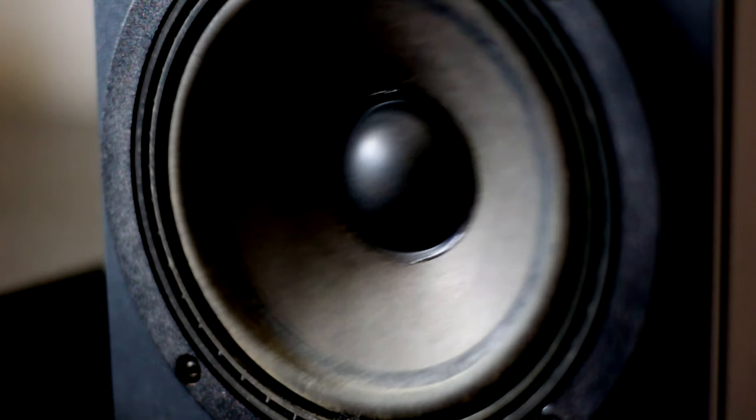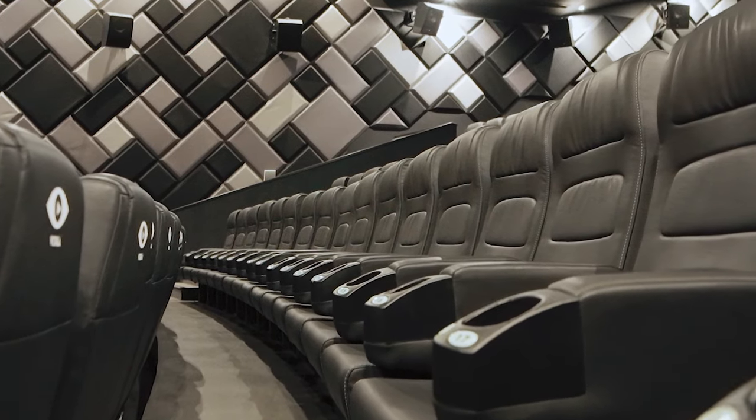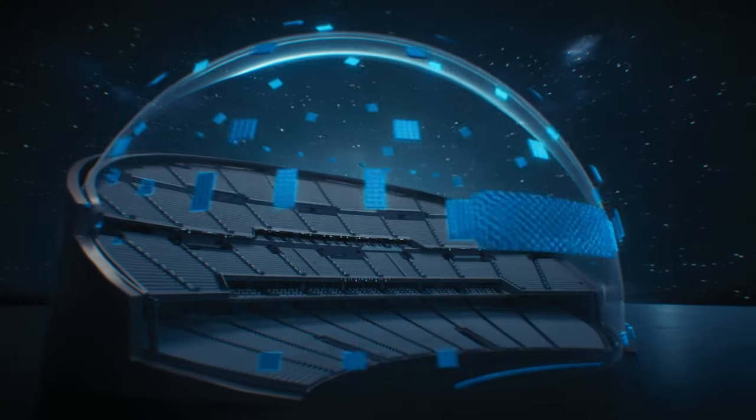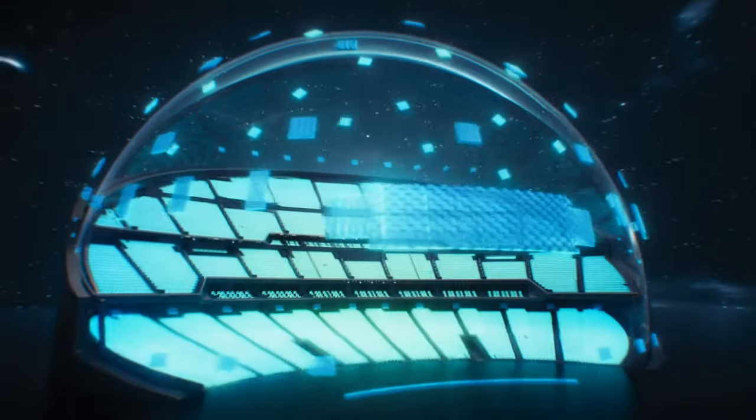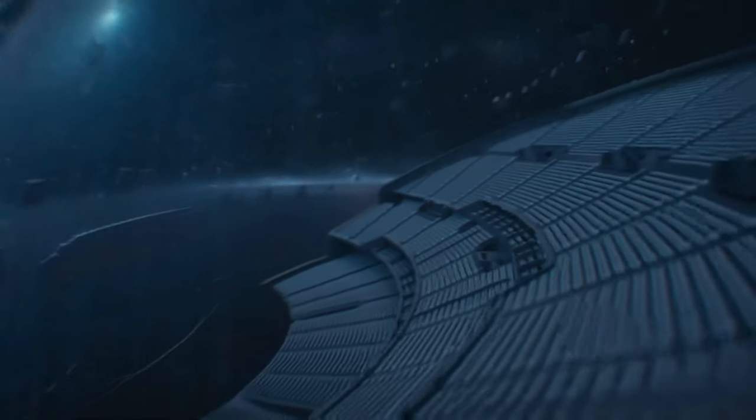This is done through wave field synthesis. Normal loudspeakers radiate the sound in all directions, so the room determines the quality of the sound. Using wave field synthesis, sound is only directed at those listening, and not at the walls or other structures. This eliminates the echo and reverberations.